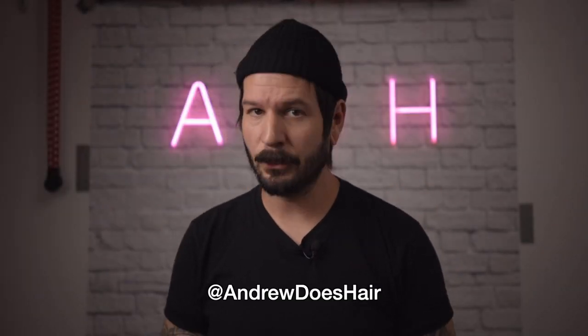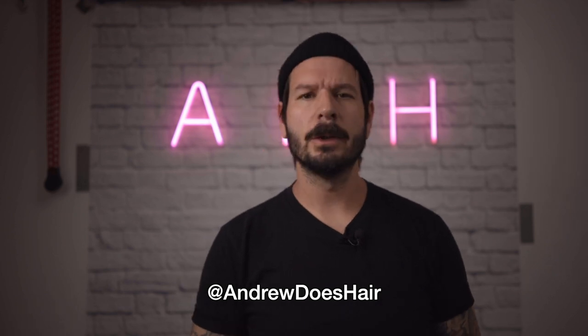Hello YouTube. I am andrewdoeshair. You can find my work on Instagram at andrewdoeshair. And if you were to do so, you would see that my work is hair — but very often my work is actually photos and videos of hair, which is why I tend to nerd out on camera stuff.